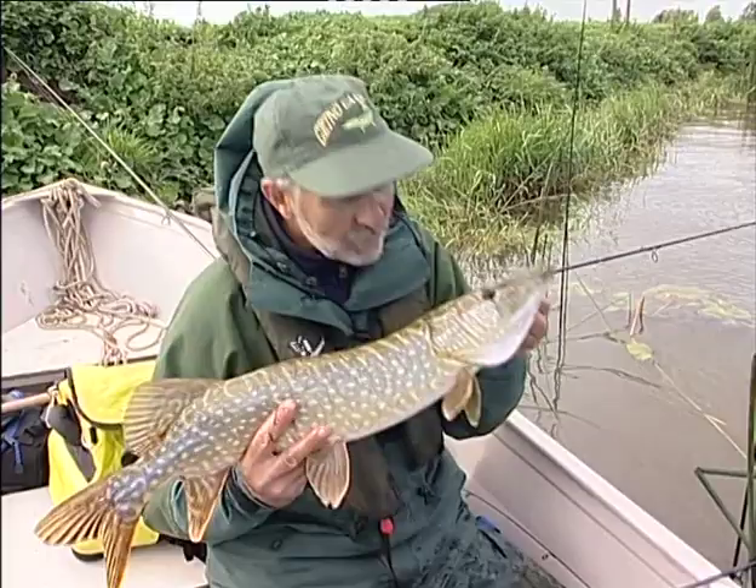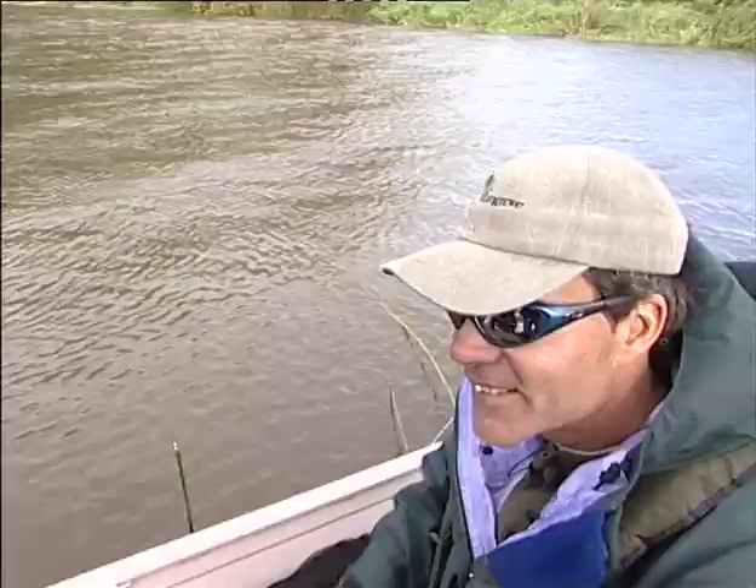Put him back. Doing better than I expected on a day like this. We're doing very well considering the water is so coloured.